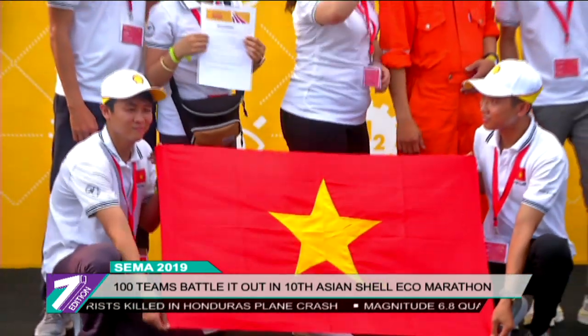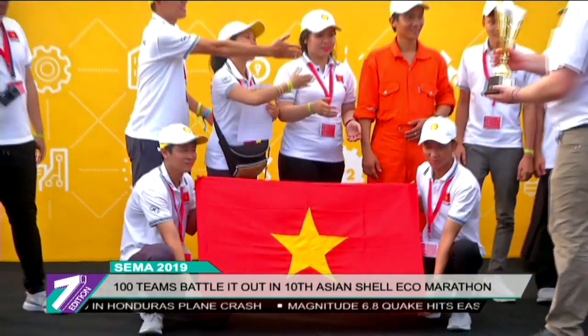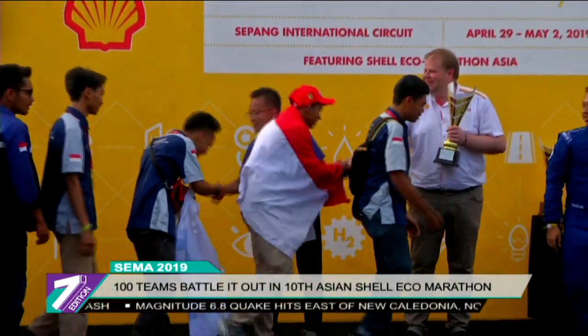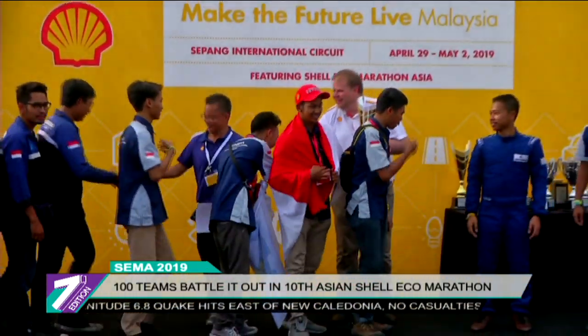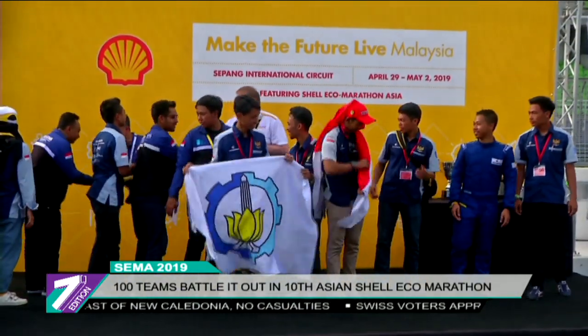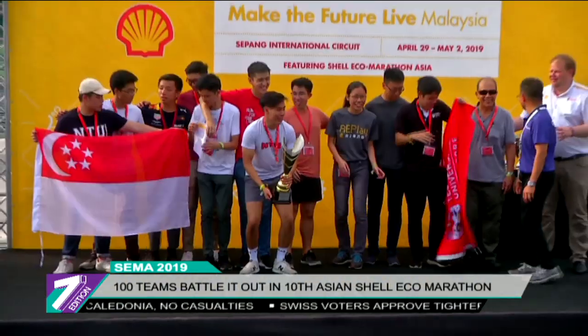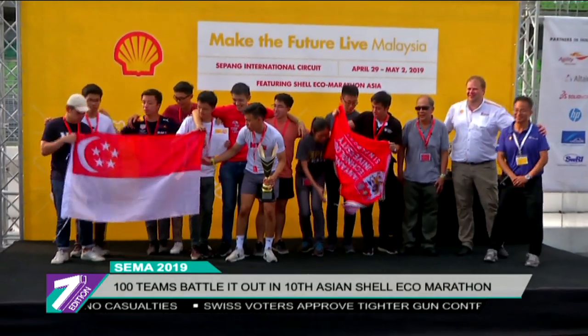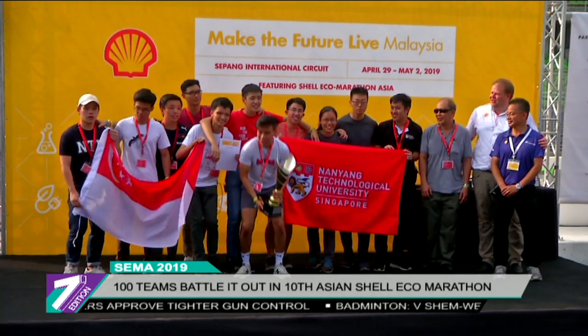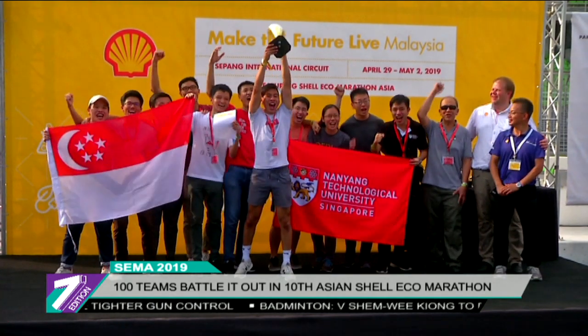The top three teams from the Asia qualifier will face off against the best urban concept teams from the Americas and Europe in the Drivers' World Championship to be held in London on July 5, 2019. The winner of the World Championship will then be awarded a once-in-a-lifetime experience and an exclusive invitation to visit Scuderia Ferrari's headquarters in Italy.